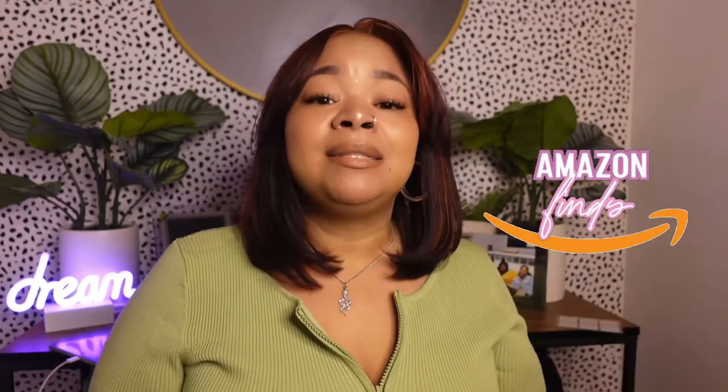Hey guys, welcome back to my channel, and if you're new here, welcome! My name is Trinea, and today I'm going to be getting into a few items that I purchased from Amazon. This is my first Amazon haul, so I hope you guys like it. I'm going to bring you a few items I purchased for my bathroom, a few things for the kitchen, and a few things for my VSG journey. If you want to continue to see more, make sure you like this video, thumbs it up, and subscribe.